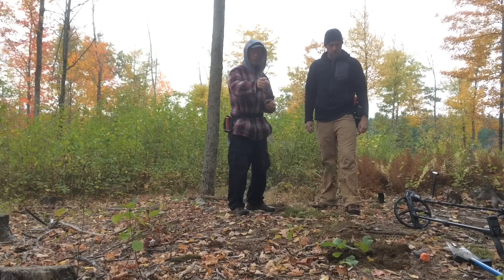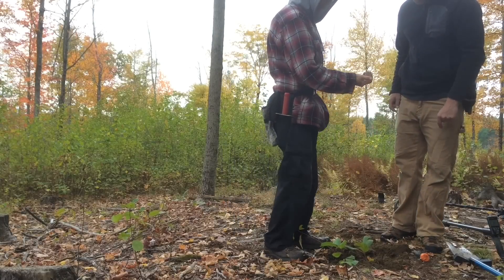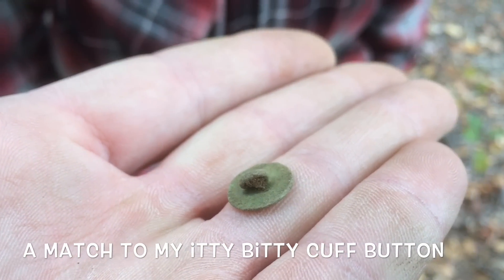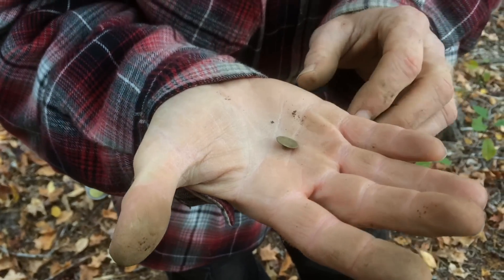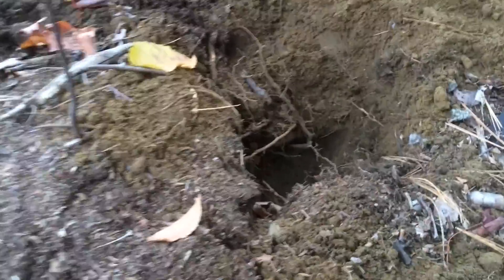No more than three feet from where you dug that cuff button. Mine was right there — it's a match with Shane. Deep. Very. Small. Yeah, it took forever to find it. That's where I dug my little cuff button. I saved the tree by doing the plug, but I just came back through scanning and way down in there — another little button.